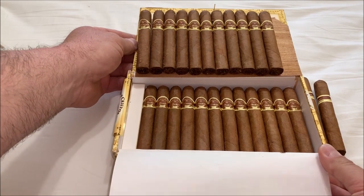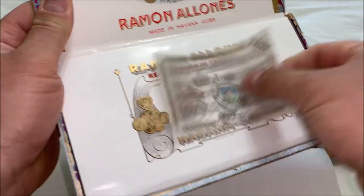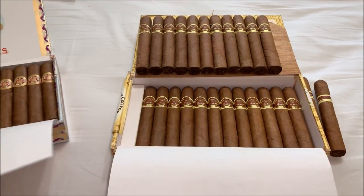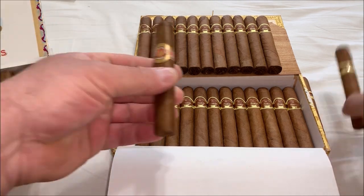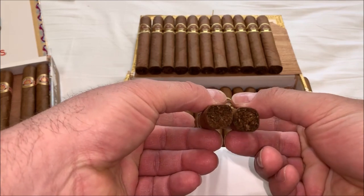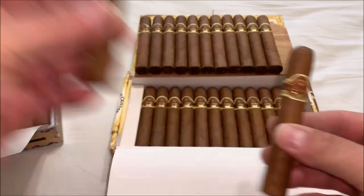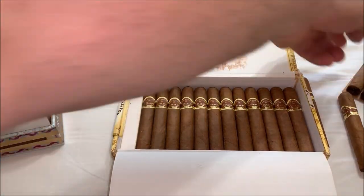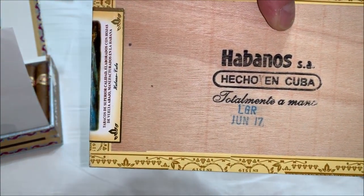They're all a light shade, not too dark like the Club Coronas here from Ramon Alonis, which are a little bit darker. Same size and ring gauge. You can see by the foot they're a little bit square — box pressed. These were made at the LGR factory in June of 2017.